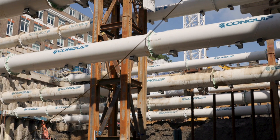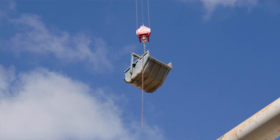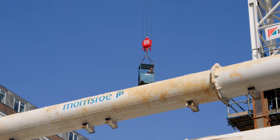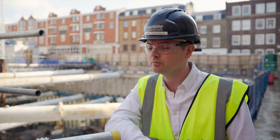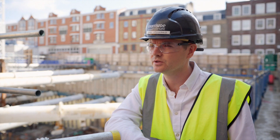Everything came in on time, delivered on time — very, very good on site, so highly recommend them. They bring design expertise as well as offering different products and services, so it's almost like a one-stop shop. Conquip have been very helpful and very friendly throughout the project. Any problems we've had, they've jumped on it straight away. It's been extremely helpful throughout — it's been a pleasure working with them.